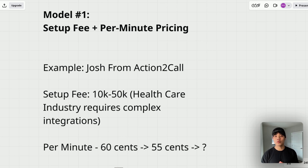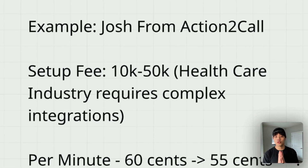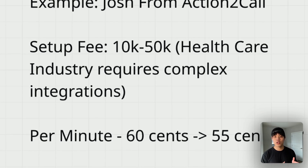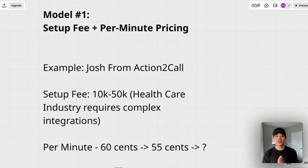Let me give you a real-world example. Josh, one of the most successful voice AI agency owners I know, uses this exact model for his healthcare clients. He charges anywhere from $10,000 to $50,000 for a setup fee because his healthcare clients require complex integrations with existing systems. For instance, when working with a medical office, he needs to integrate with their patient management system, ensure HIPAA compliance, build custom functions that connect to their appointment scheduling software, and create specialized voice flows for different types of patient inquiries. After setup, Josh charges 30 to 60 cents per minute depending on the plan he offers.